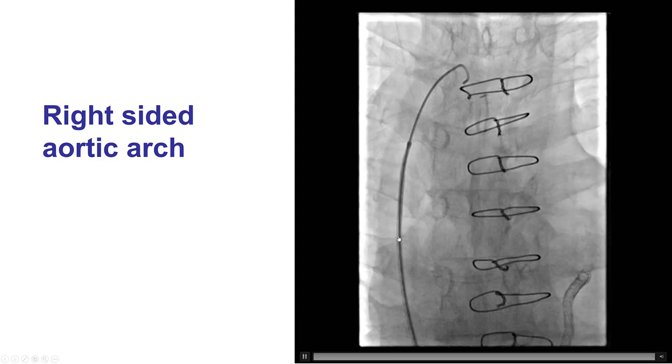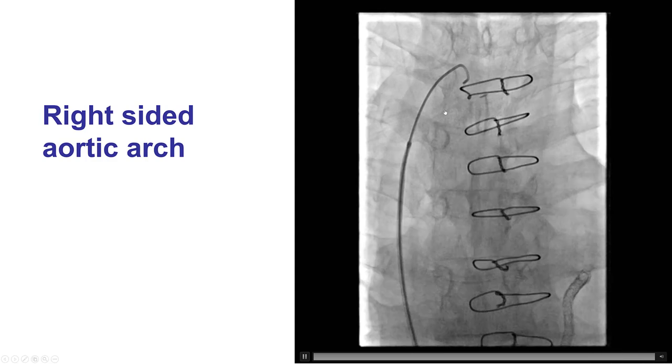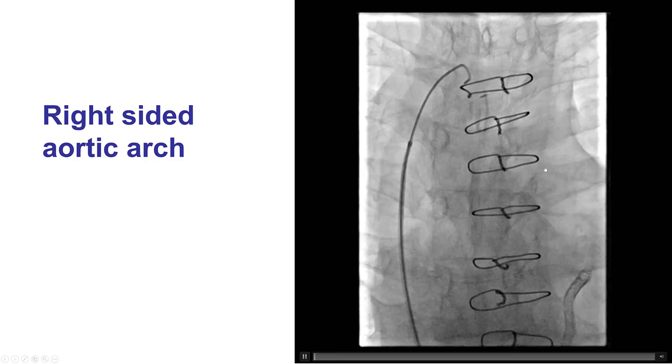Engaging the coronaries was challenging, and this is why. This is a catheter coming from the descending aorta up into the ascending aorta. This patient has a right-sided aortic arch, which is a variation of normal, and as you will see, it made engagement of the coronary arteries quite challenging.